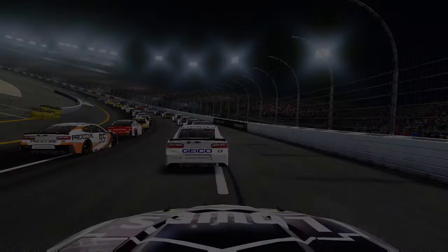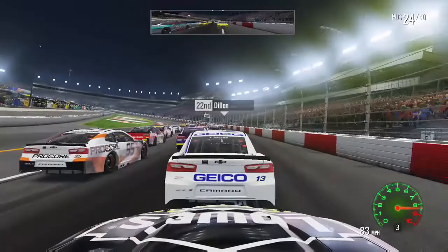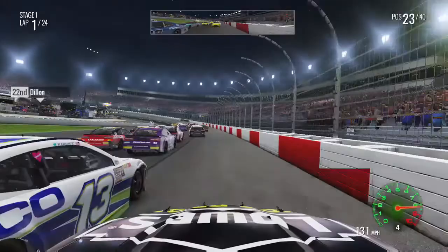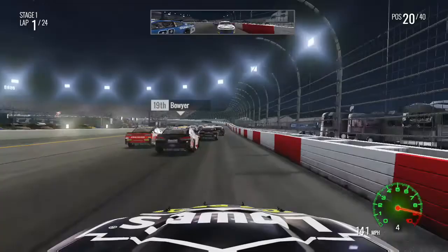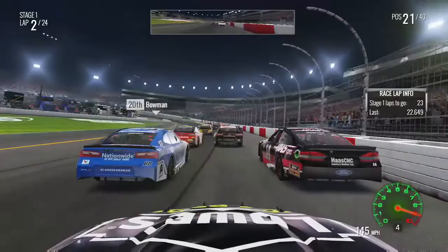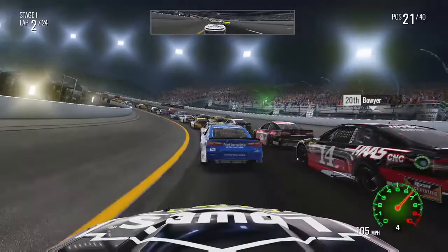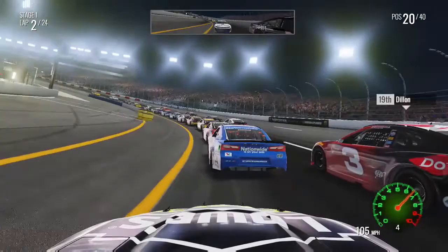We start P24 for Richmond Raceway. Green flag is out right behind Ty Dillon in the number 13 car. Right off the bat I'm going to try and make a three-wide move, go to the outside. You can make the outside work at this track — the third lane — I've done it several times, but usually only on restarts. We get passed by our Hendrick Motorsports teammate Alex Bowman, who's right behind our other teammate William Byron, who already has a win this season — the only Hendrick car with a win currently.